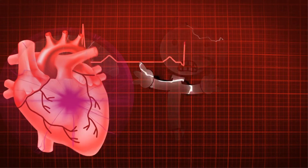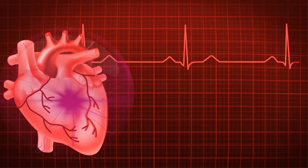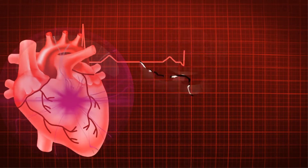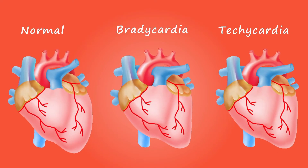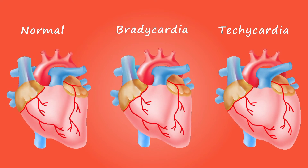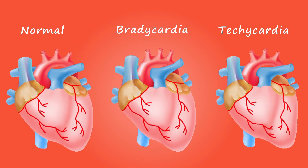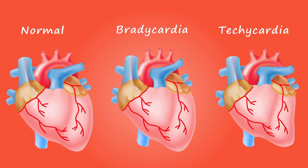When to see a doctor: see your doctor if you think you might be experiencing signs or symptoms of heart failure. Call 911 or emergency medical help if you have any of the following: chest pain, fainting or severe weakness, rapid or irregular heartbeat associated with shortness of breath, chest pain or fainting, or sudden severe shortness of breath and coughing up white or pink foamy mucus.